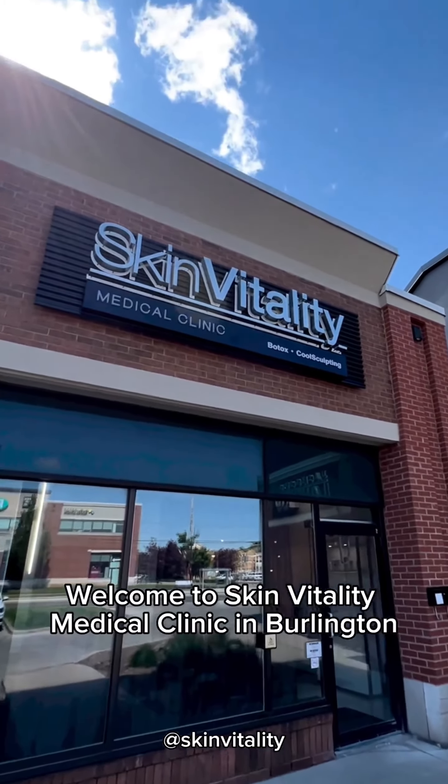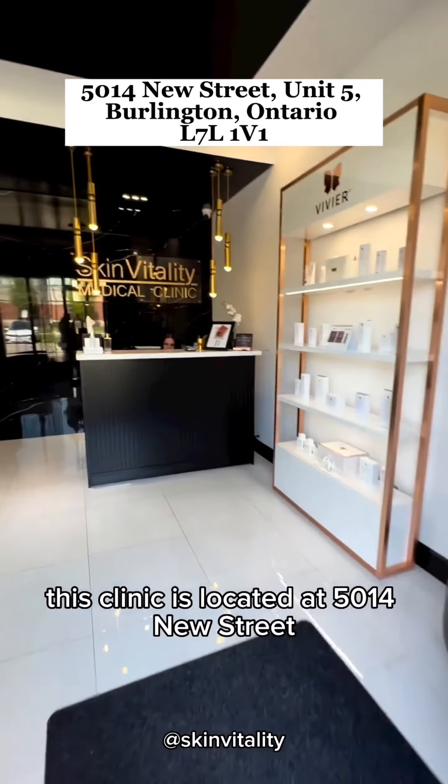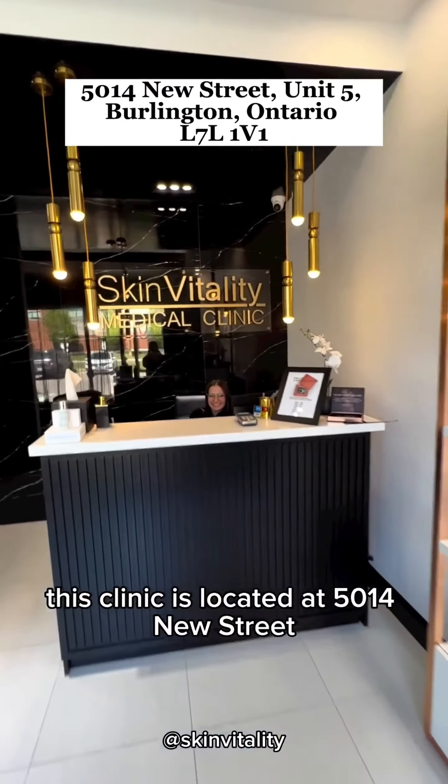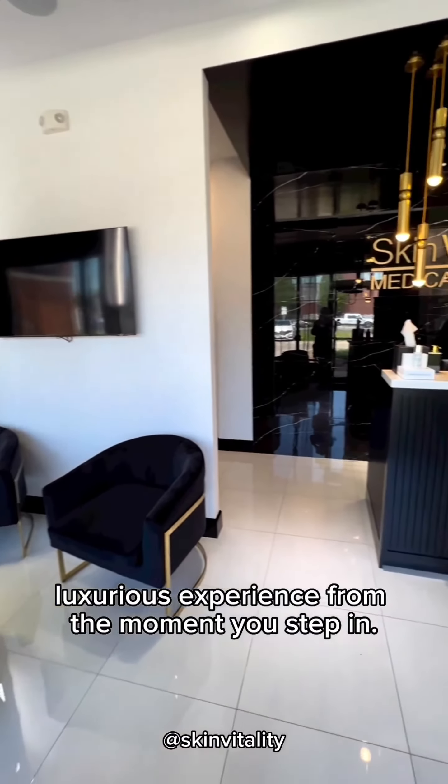Welcome to Skin Vitality Medical Clinic in Burlington, one of our 13 locations across southern Ontario. This clinic is located at 5014 New Street. Our Burlington clinic provides you with a peaceful, luxurious experience from the moment you step in.